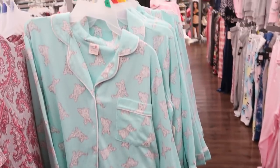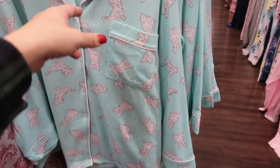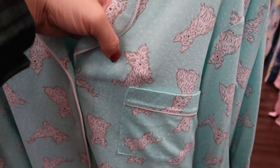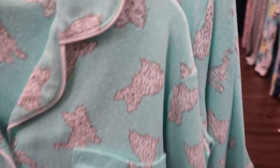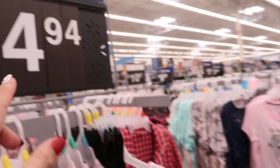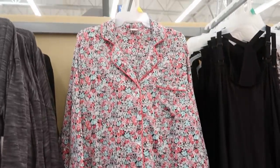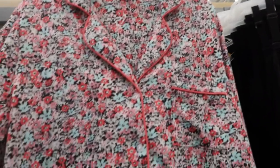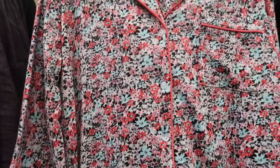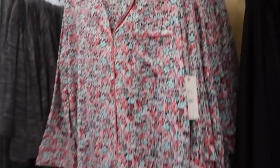I'm also seeing some new prints in the Secret Treasures button-down top and pants set. They have this little dog print — looks like a Maltese or Yorkie — and then a pink and gray leopard. These are $14.97. They also have this other set — I showed you guys one last time in red and blue, and this one is also $14.97.